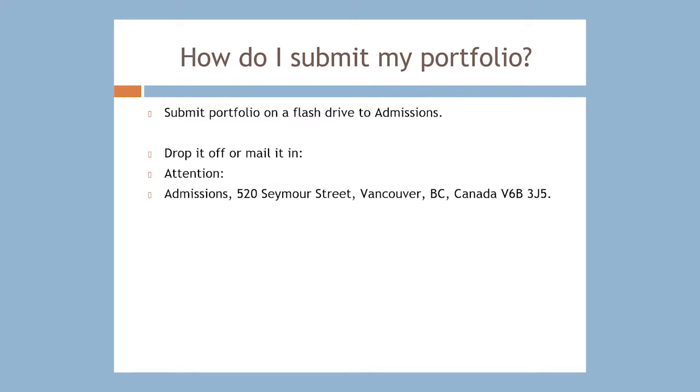You can submit your portfolio on a flash drive to admissions. You can either drop it off or mail it in to the attention of admissions. Our address is 520 Seymour Street, Vancouver, BC, Canada, V6B 3J5.